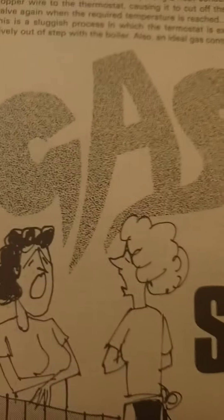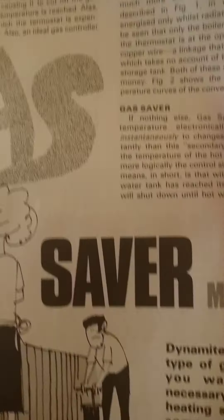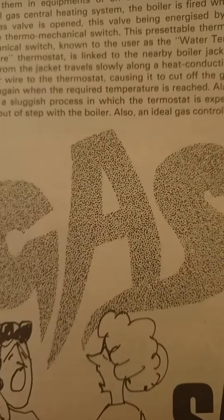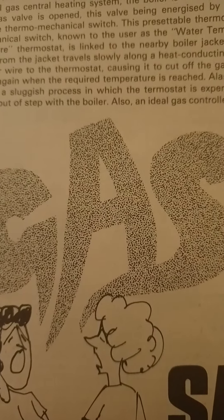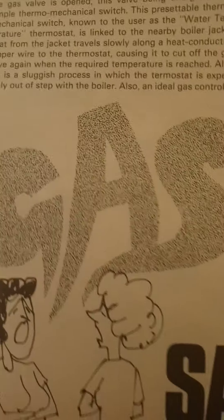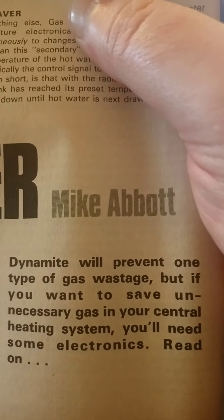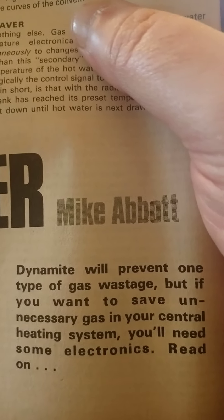Gas saver - this is interesting, this is a useful project. There were some instances where if you had an electronic gadget that you built yourself, it saved you more money than it cost. 'Dynamite will prevent one type of gas wastage, but if you want to save unnecessary gas in your central heating system, you'll need some electronics - read on.'